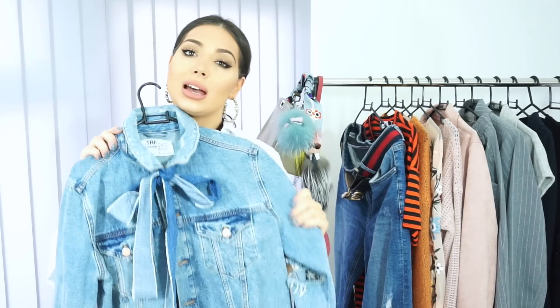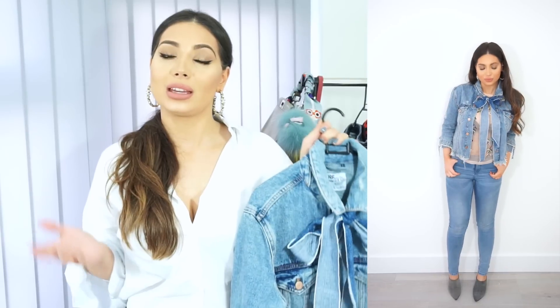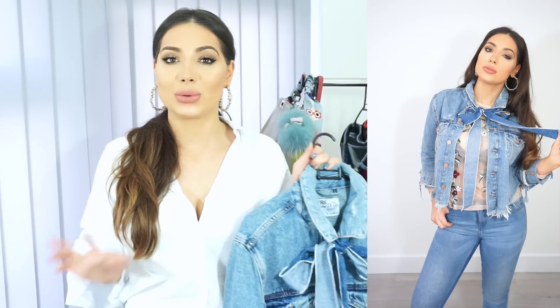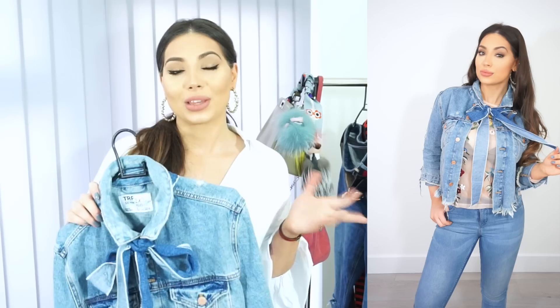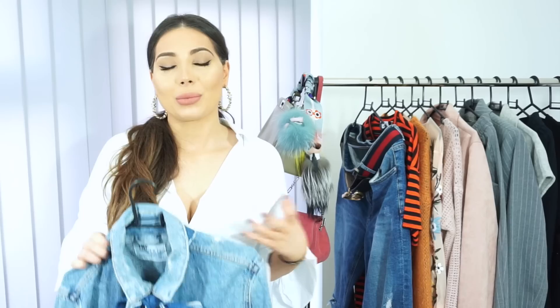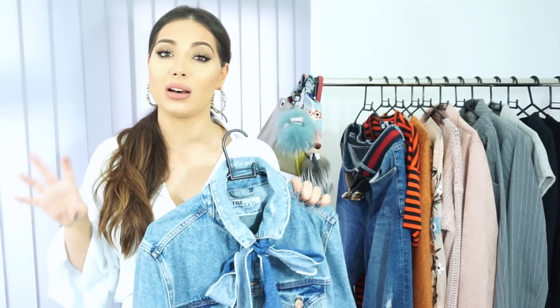It has rips on the sleeves and down the back, but I absolutely love this detail here — it's very cute. I keep seeing denim jackets everywhere with embellished details, little stones. I think denim jackets are a huge trend this season. I'll also talk about pastel colours a bit later, but denim jackets in pastel colours are really cute. If you want to make your jacket more trendy, you can add a choker or maybe make a denim choker from an old pair of jeans.